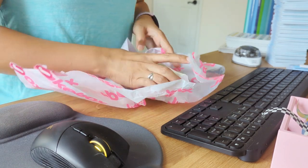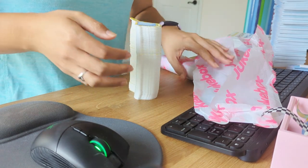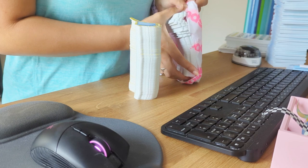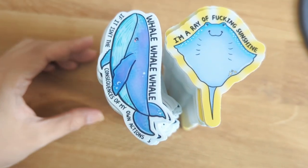Oh, look how nice this stack is! Oh my gosh, moment of truth! They're so cute.